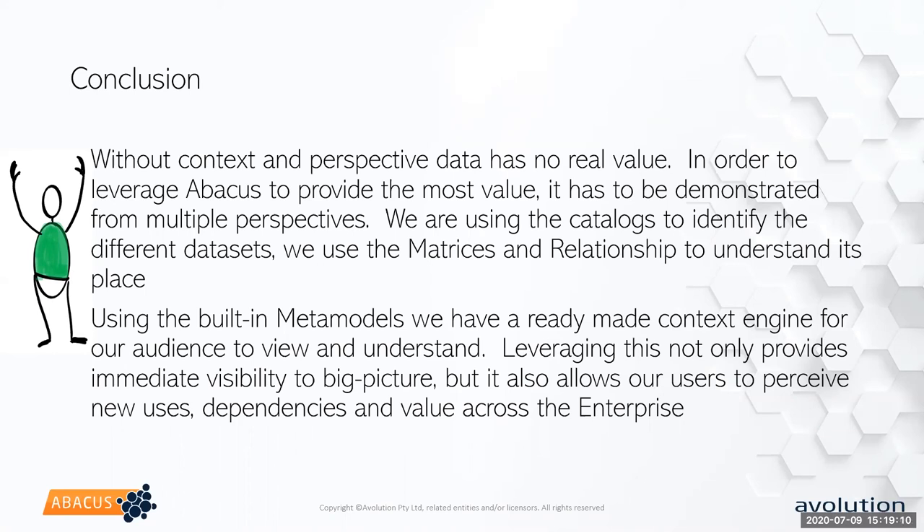Level one is where you say this application provides this service. We're at about a level one to two right now because we've only been doing this for about nine months. Level three is really the end level where people totally get all the points in the model, and that's going to be dependent on your areas — some areas got this right away, others we've been having the same conversations for months. Absolutely you have to teach them what a meta model is and how it works.